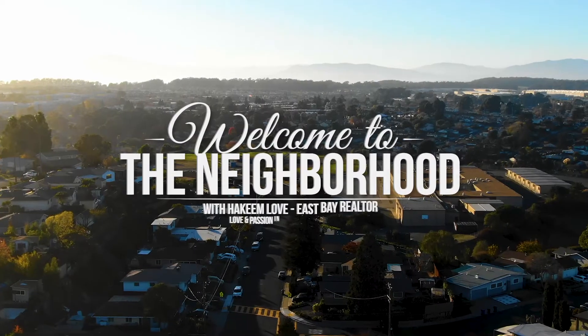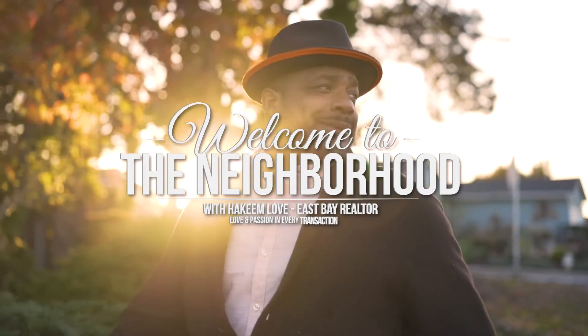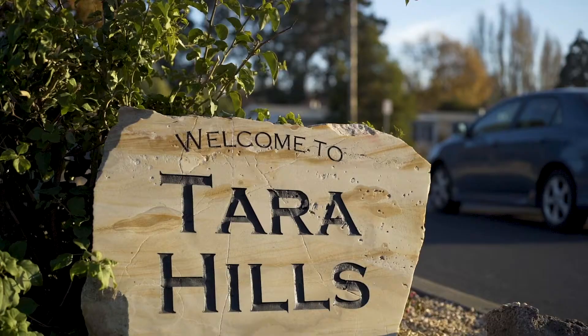You're tuned in to Welcome to the Neighborhood, where I travel all around the Bay Area and I find great little neighborhoods and even some hidden gems. And on this episode, we're sailing to Tara Hills.